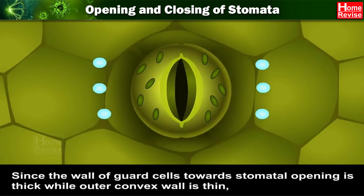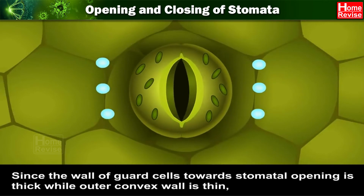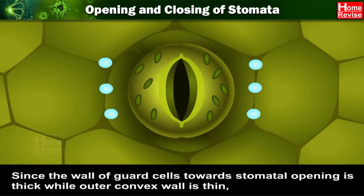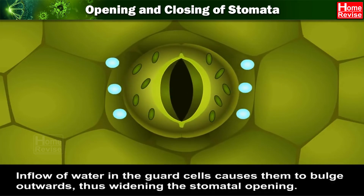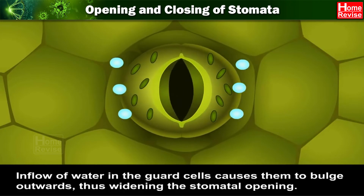Since the wall of guard cells towards the stomatal opening is thick, while the outer convex wall is thin, the inflow of water in the guard cells causes them to bulge outwards, thus widening the stomatal opening.